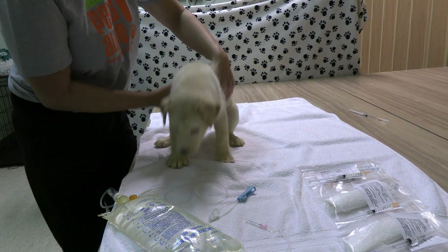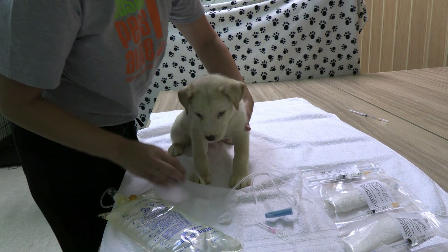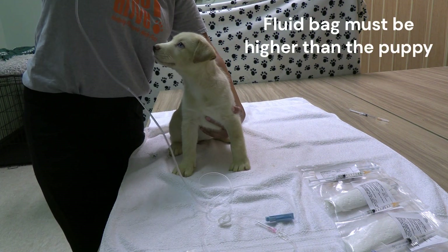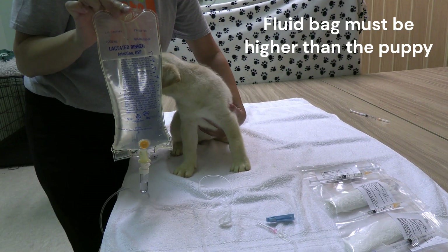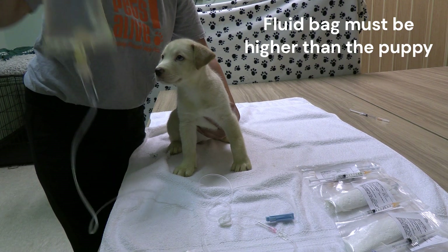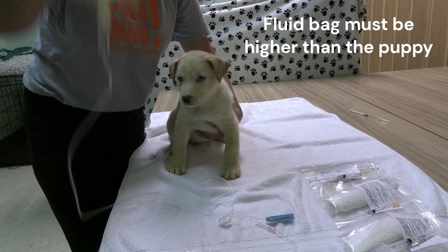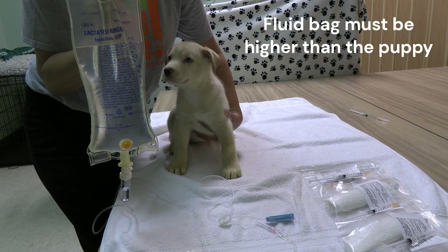I recommend using a friend or family member to help you with this because the fluid bags need to be higher than the puppy so that gravity works for us — that can be hard to do by yourself. You can also use a nail in the wall or some sort of clip so that the fluids are above the puppy and flowing as quickly as they can be.